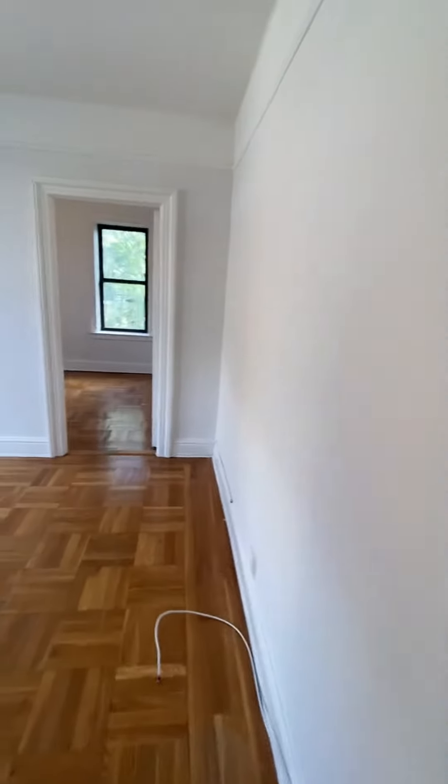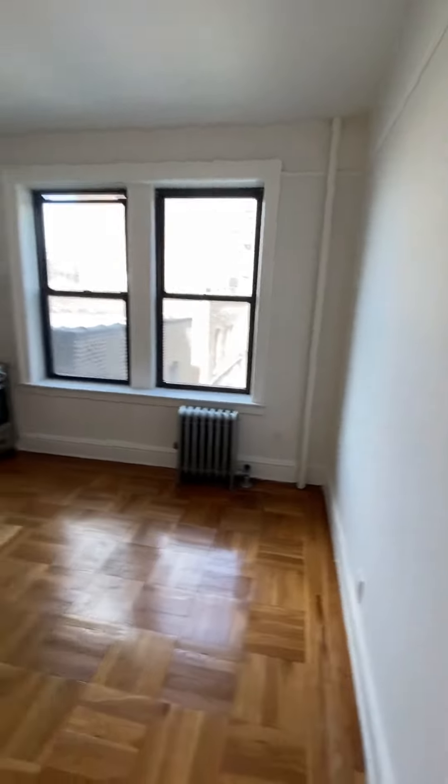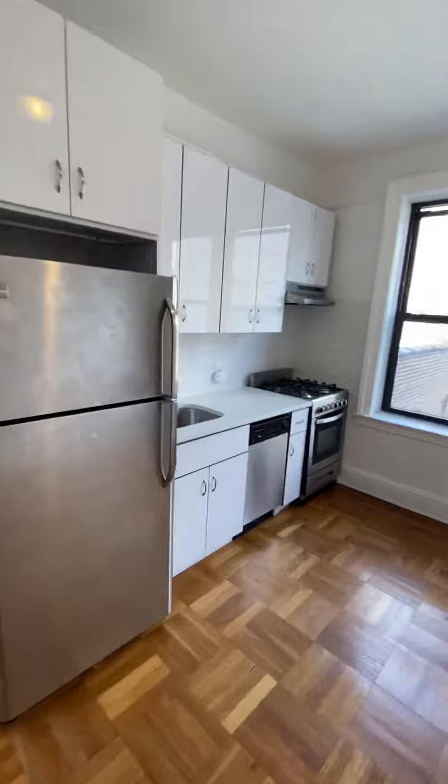Walking into the living room and kitchen space — a beautifully renovated kitchen with a dishwasher and gas stove, all stainless steel appliances.